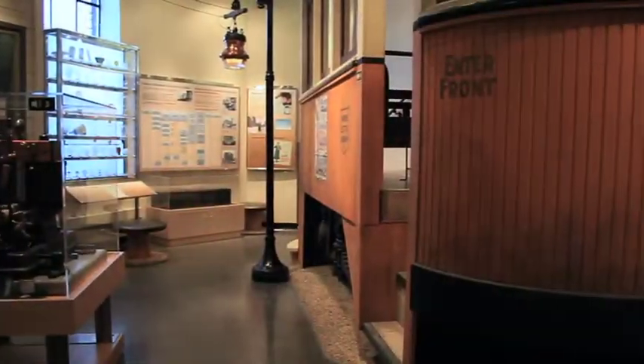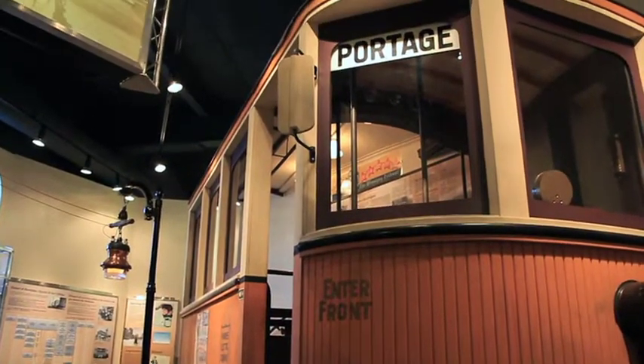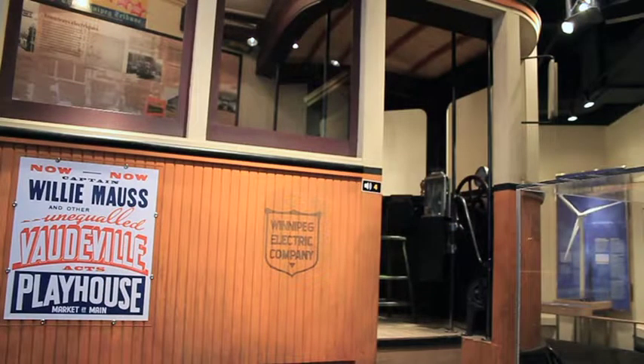Our other displays include a streetcar. People love walking through our replica streetcar, taking them back to the 1880s, even before electricity existed, and learning about the first use of electricity being for streetcars in Manitoba.